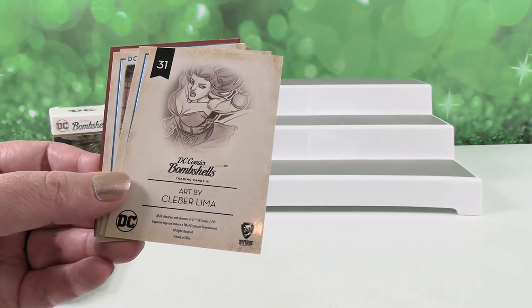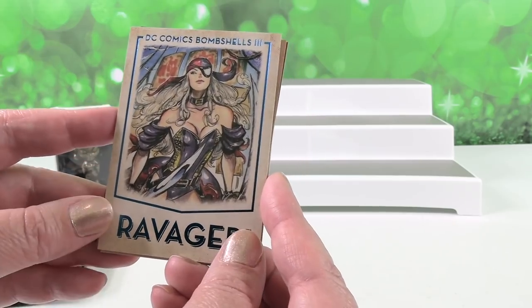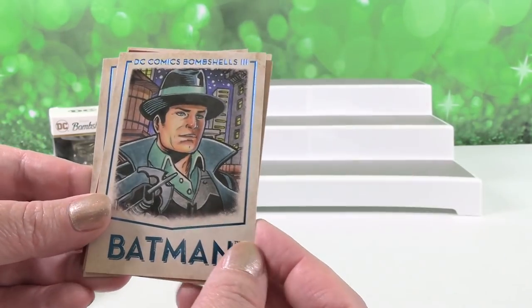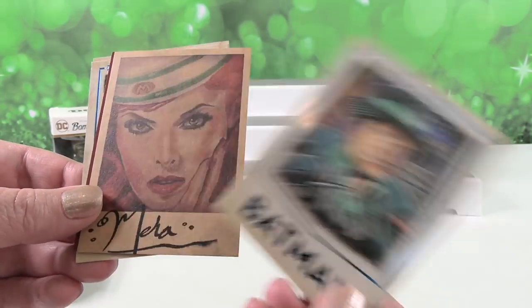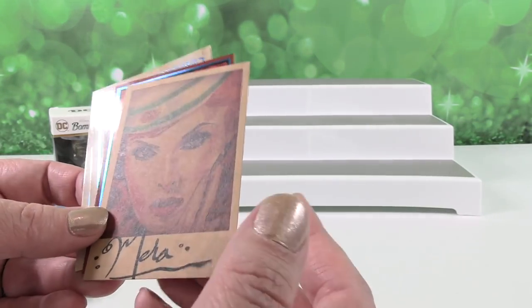We have Ravager — ooh, I like that one. Batman. And here is what looks like it could be a sketch card because there's like smearing right there.